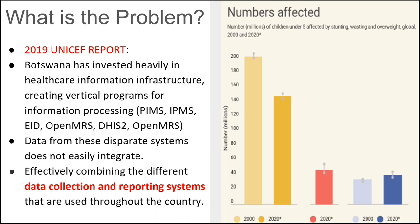The problem we are trying to address has grounding in a 2019 report published by UNICEF Botswana. What they observed — and what we also observed when engaging with various partners — is that Botswana has invested heavily in healthcare information infrastructure, leading to many proposed systems and solutions. However, these systems are very disparate and don't easily integrate, causing serious problems combining different data collection and reporting systems. This means statistics such as children under five affected by stunting or overweight between 2000 and 2020 cannot be fully trusted.